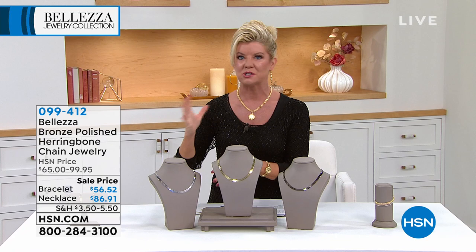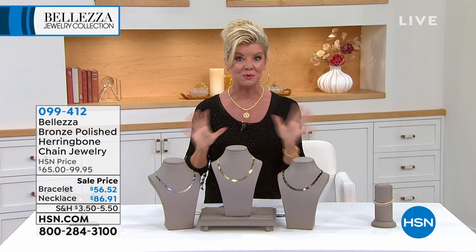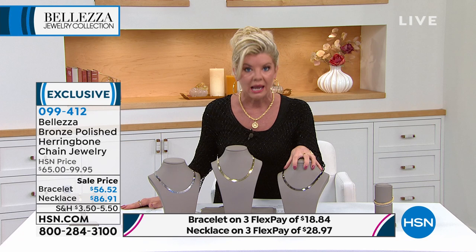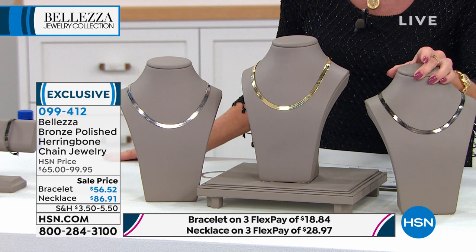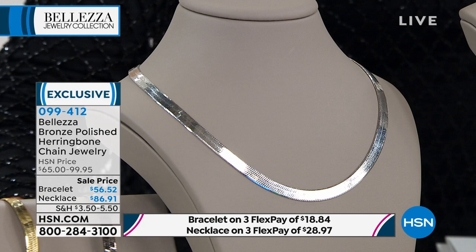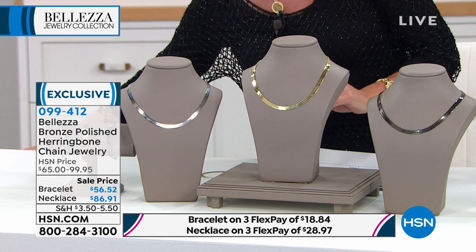Let's talk about classic — nothing more popular than the herringbone. This is a flex herringbone in three color choices. We very rarely see the gunmetal in the Balezza line — it's a very difficult color to perfect in gold, but they've done a spectacular job. Here it is in gold, and we also have it in white. The necklace is at a sale price of $86.91, and the matching bracelet is on sale for the first time at $56.52.